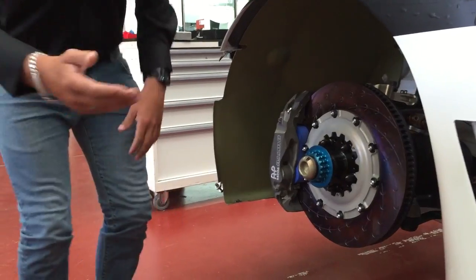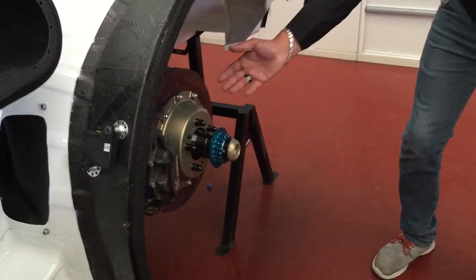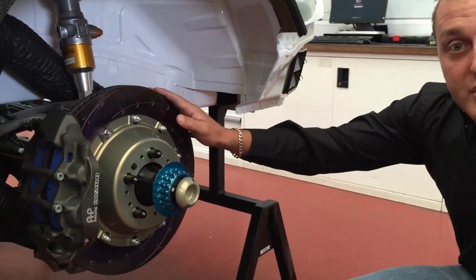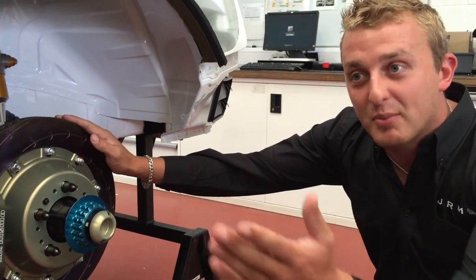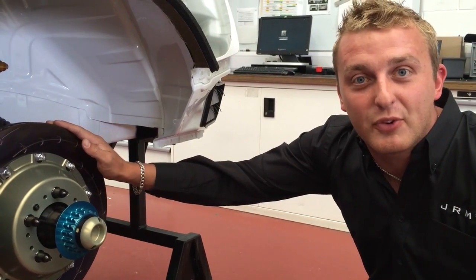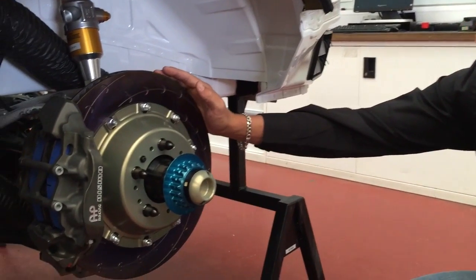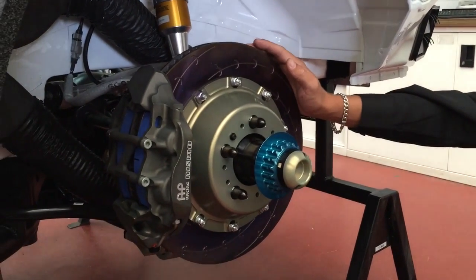If we walk through and have a look at the rear brakes, the rear brakes and calipers are all completely new, and the size of the rear brake discs now are actually what the front brake discs were on the 2014 car. So you can see the massive amount of difference that we've got, and the stopping power is unreal.